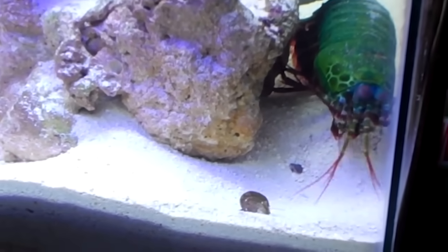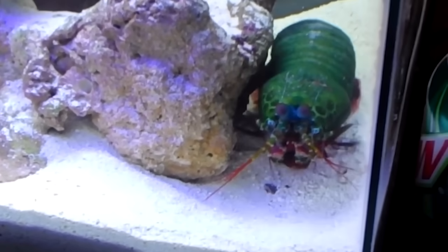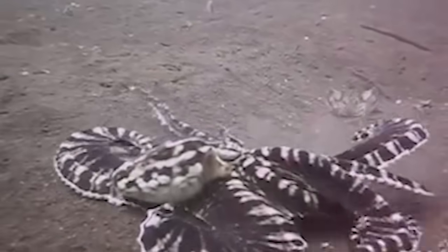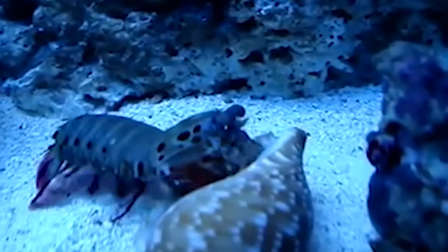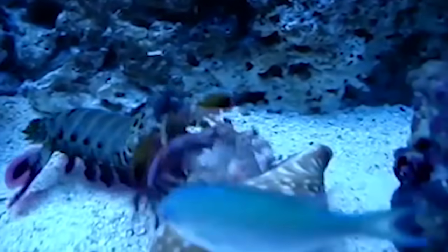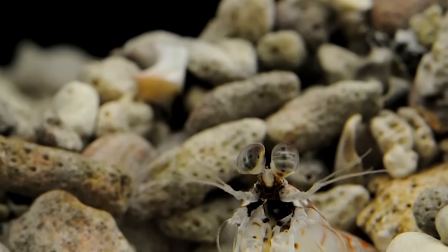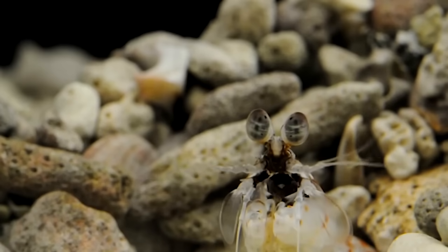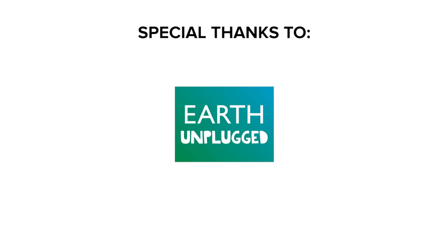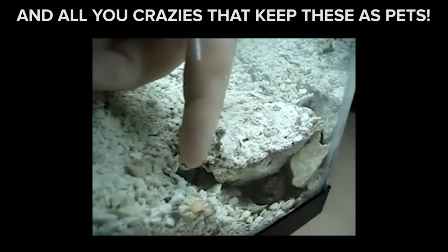Wait, did that guy just hand him his own arm? That's crazy. Have you ever heard the story of the hermit crab and the mantis shrimp? One day — that's it. That's the whole story. Even the octopus, who is quite a badass, can't deal with these little psycho bastards. If you're afraid of clowns — whoa, what the hell man, leave the crab alone. If you're afraid of clowns, stay afraid. Stay very afraid.